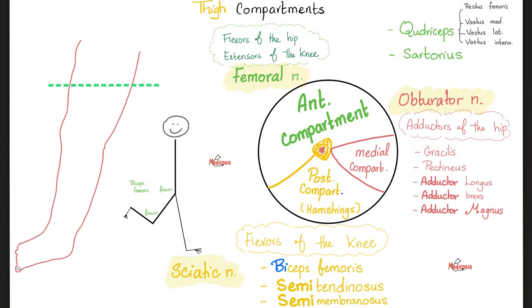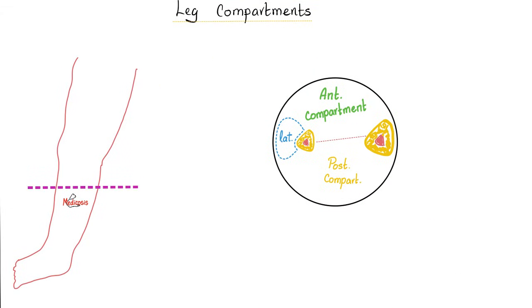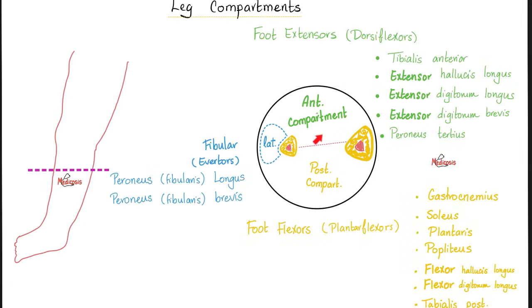Anatomy makes sense if explained properly. Now let's leave the thigh and go to the leg. The leg also has compartments, but different kinds: anterior, posterior, and lateral compartment — the lateral being lateral to the fibula. The muscles of the anterior compartment are foot extensors; by extension here I mean dorsiflexion. The posterior compartment contains foot flexors or plantar flexors. The lateral compartment, being next to the fibula, contains the fibular muscles and they cause eversion.